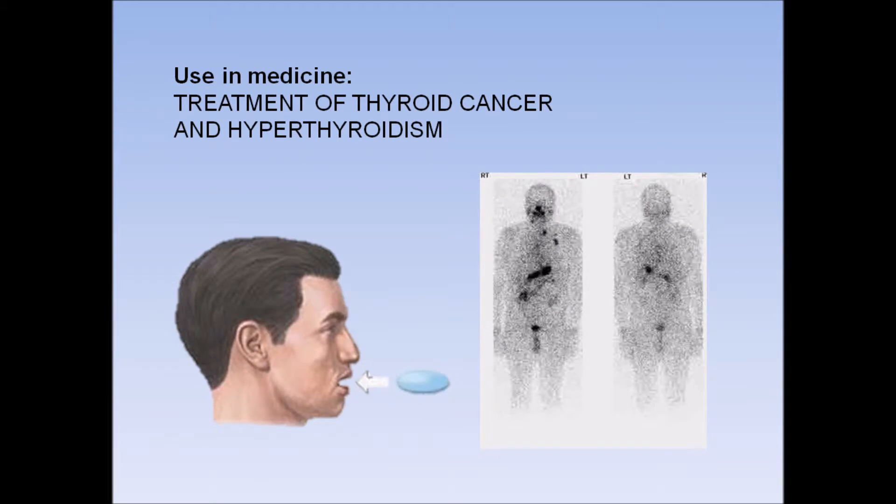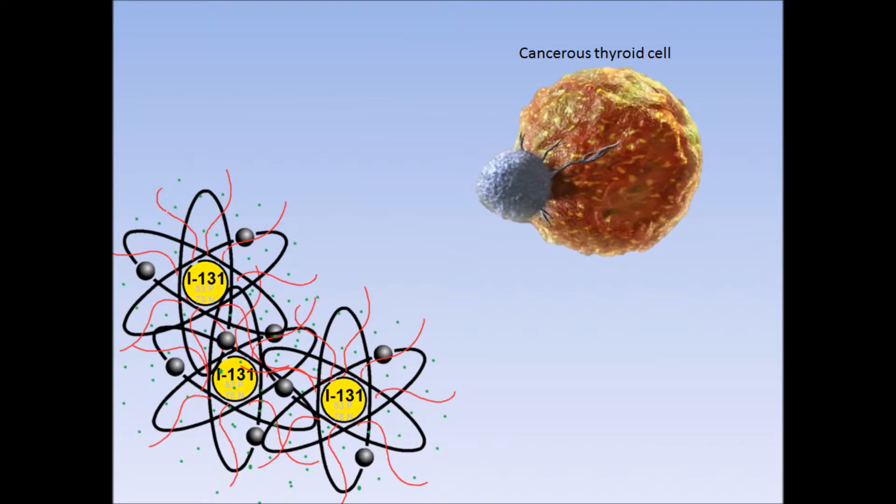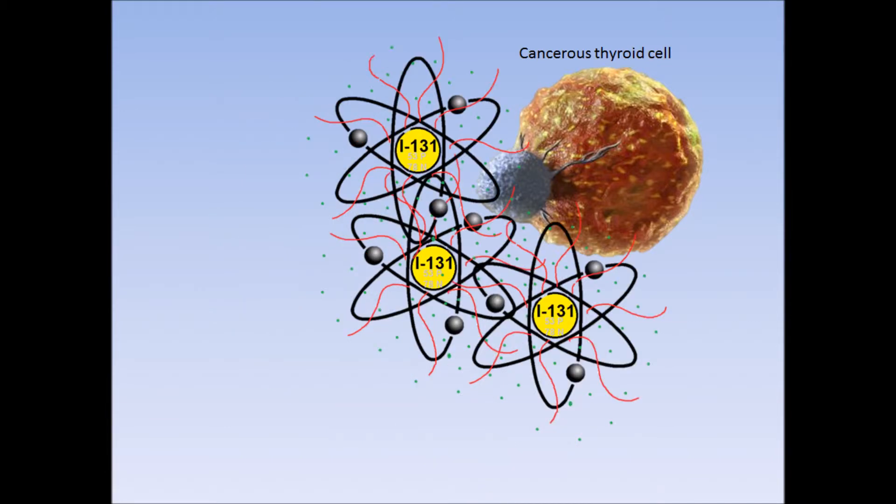Iodine-131 is used in the treatment of thyroid cancer and hyperthyroidism. It is given in the form of a capsule and used to destroy cancerous thyroid cells and other thyroid tissue. A patient that has thyroid cancer will be prescribed a large dosage of Iodine-131 treatment following the removal of their thyroid. This ensures that any thyroid tissue in the area that was not removed will be completely destroyed by the beta and gamma radiation released by the capsule.